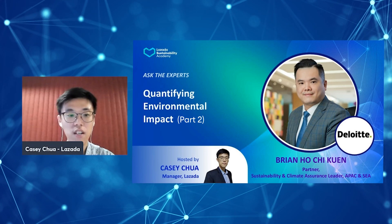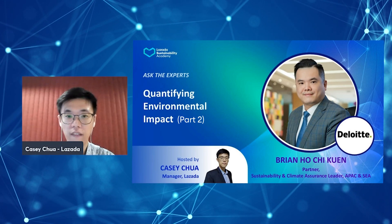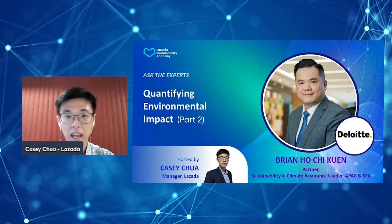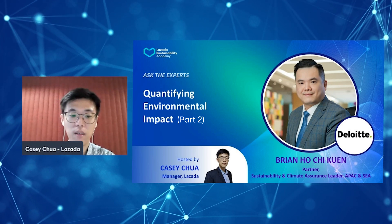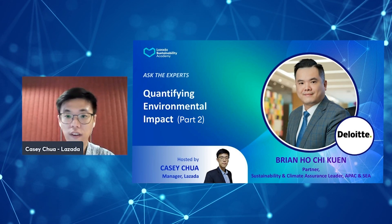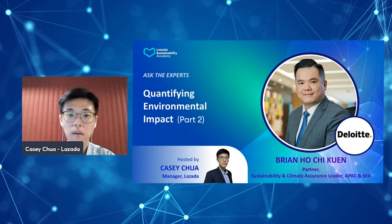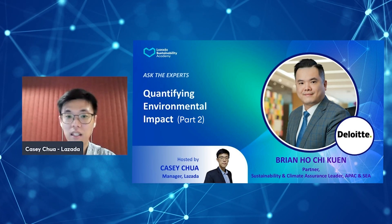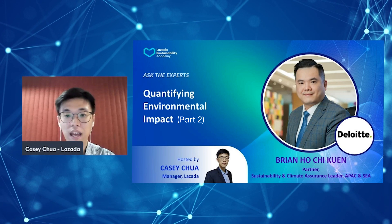Continuing our conversation from last episode about the importance and tips of measuring environmental impacts, today I am honoured to be joined by Brian again to talk about the practical tools that SMEs can leverage to start quantifying their sustainability impacts. Let's hear it from Brian, Partner in Sustainability and Climate Assurance Leader for Deloitte Asia-Pacific and Southeast Asia.